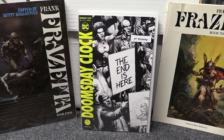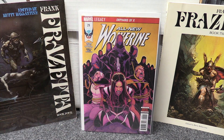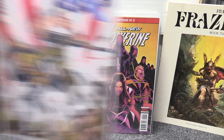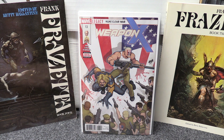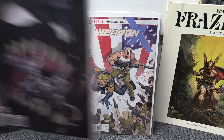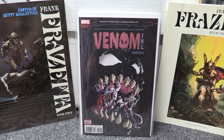Starting off with Marvel this week — All-New Wolverine number 29 was out so I grabbed that, I've been reading that story for a while. Weapon X 13 was the next one I got — I think there's a battle between Wolverine and Sabertooth coming up in a couple issues, might be the next one, not sure, but that looks pretty good. Picked up Venom Inc Omega — that's the conclusion of the Venom Inc storyline, it's a one-shot that wraps it up.